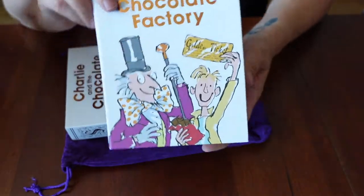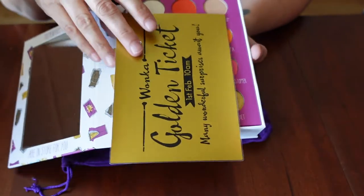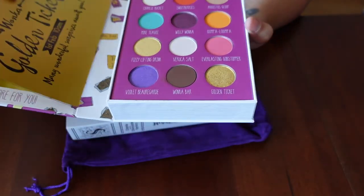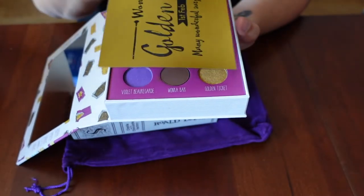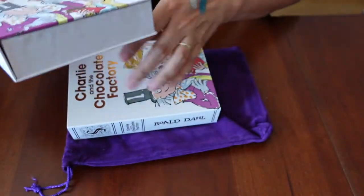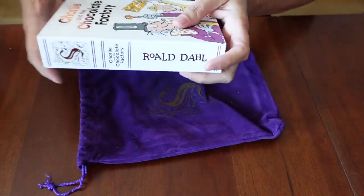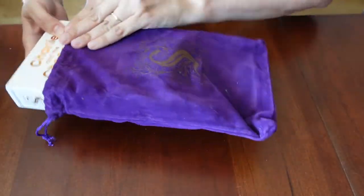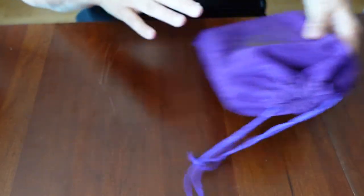Next is the Charlie and the Chocolate Factory palette from Storybook Cosmetics. I absolutely love it. The colors are so happy and playful. I love that it looks like a book. I love that it's Charlie and the Chocolate Factory, which is my favorite book as a kid. And it comes in this cute little velvet pouch.